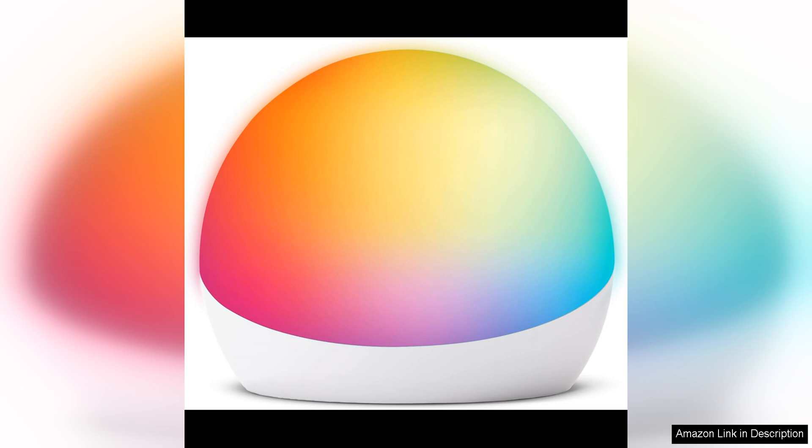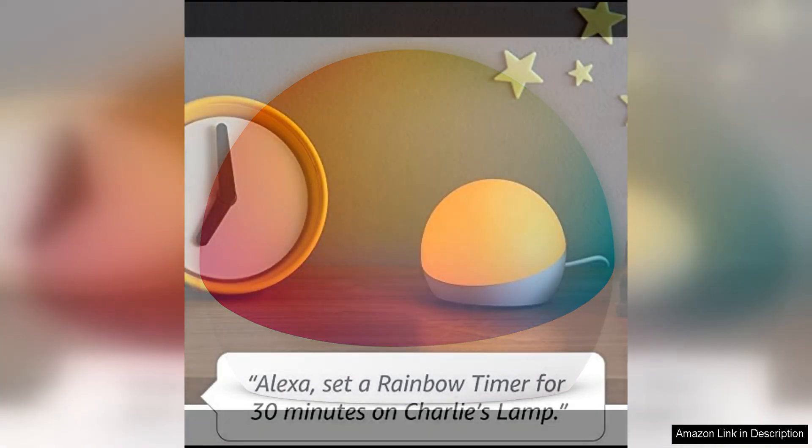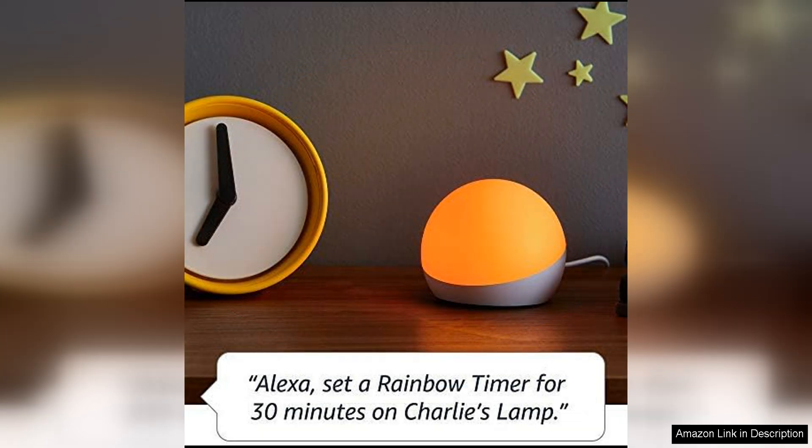The multi-colour capabilities of the Echo Glow are a standout feature. With a full spectrum of colours to choose from, you can create a truly personalised lighting experience. The colours are vibrant and the transitions between them are smooth, adding a dynamic element to your space.